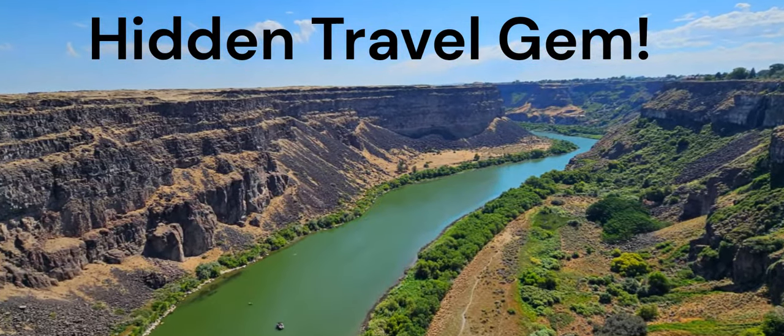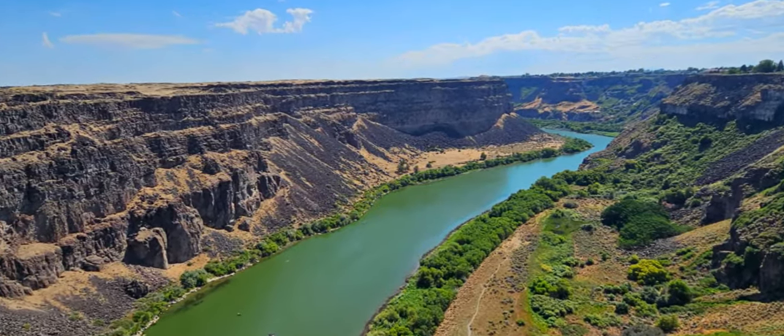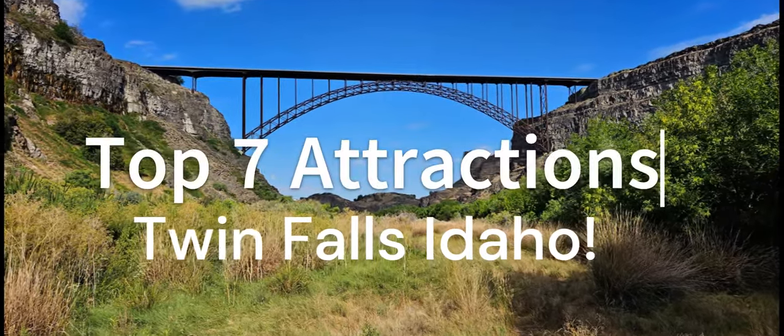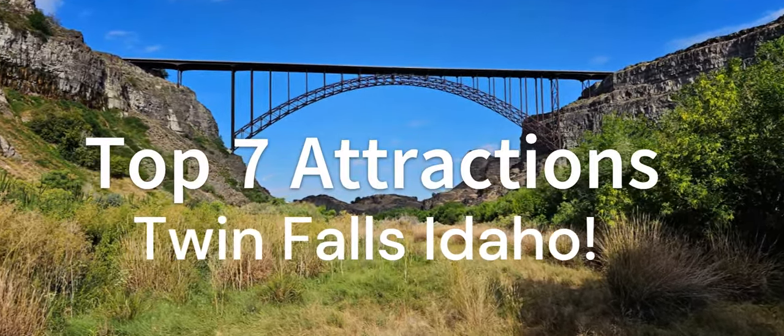Welcome to the Travel Smart Channel. Today I want to share with you some information about what I consider to be one of the best hidden travel gems in the United States: Twin Falls, Idaho. I'll go through our top seven attractions in Twin Falls, Idaho.